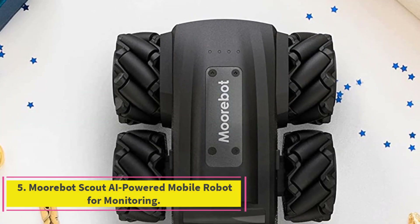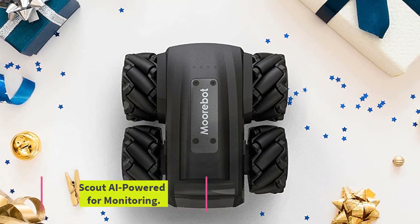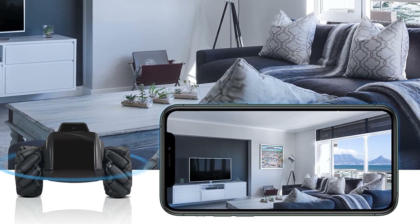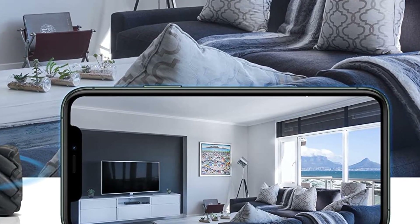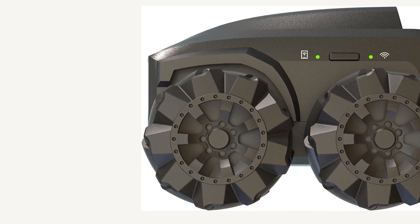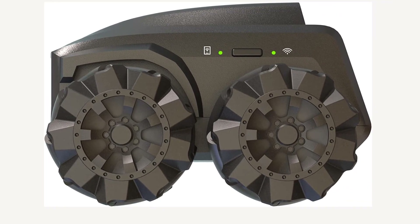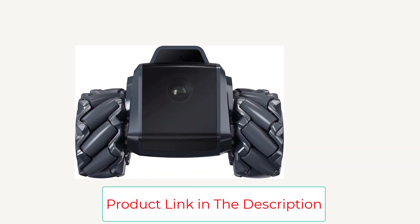Number 5: Mowbot Scout, AI-powered mobile robot for monitoring. Mowbot Scout lets you keep an eye on things from a distance with no blind spots and two-way audio. The surveillance video robot patrols a predetermined route, returning to its charger automatically after each shift. Use your smartphone to command the all-wheel drive steering.